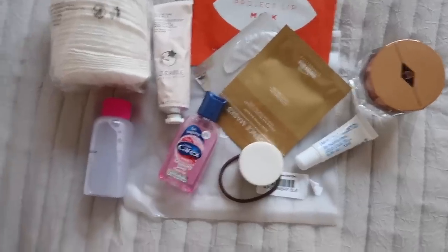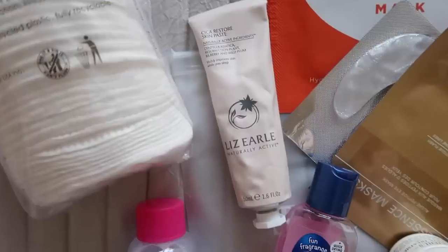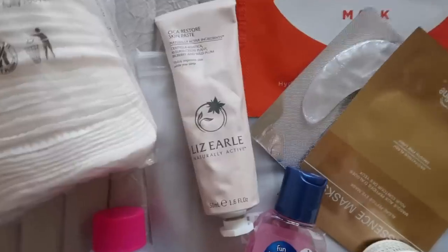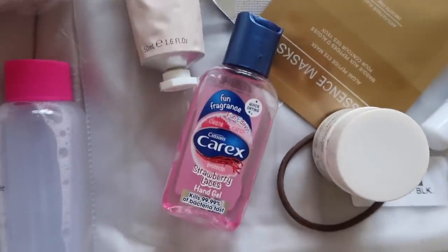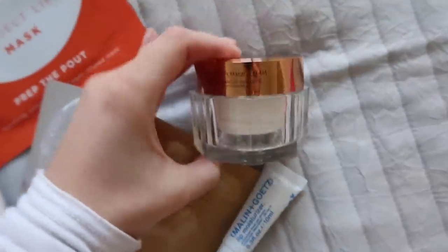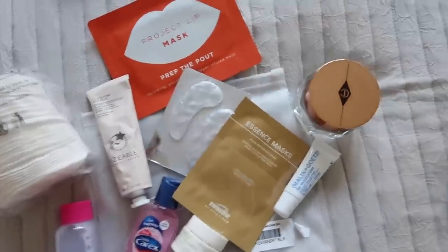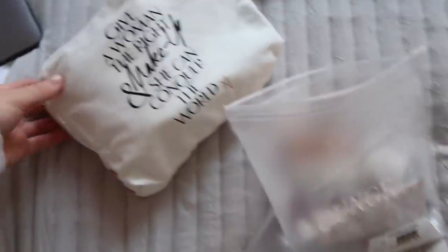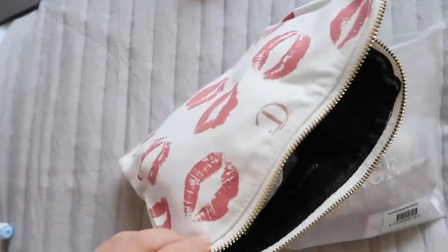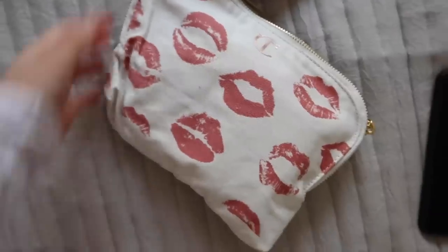For the flight I've taken the cleanser out, some pads, the Liz Earle skin paste which is really good for locking in moisture on the plane, some hand sanitiser — I do not want to be getting any coronaviruses — my eye cream, some eye masks, a lip mask, my Charlotte Tilbury Magic Cream, and some lip balm. Just all nice skincare bits to keep my skin lovely and hydrated. I've put all the liquids in this clear bag and everything else goes in here so it can be nice and neat. Oh, and this gorgeous makeup bag is from Charlotte Tilbury!